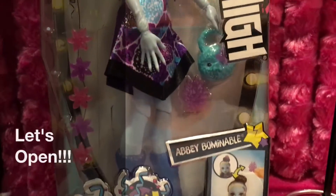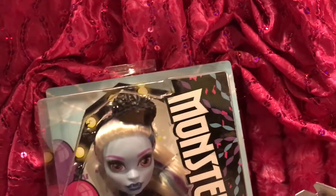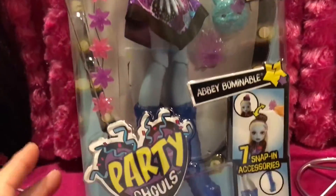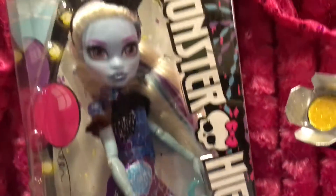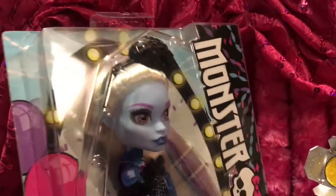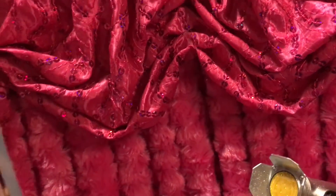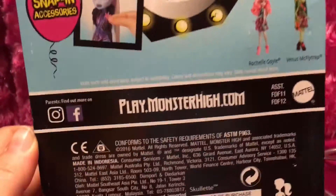Hello doll family, and especially Abby fans. Abby Bominable! I'm going to do a little review and comparison to her original — two Abbeys — but we'll start with this one. This is Party Ghoul's Abby Bominable, a very recent Abby which I was delighted to find while I was getting some groceries at Walmart. I actually don't think I even seen her until I seen her on the shelf, which is pretty exciting.